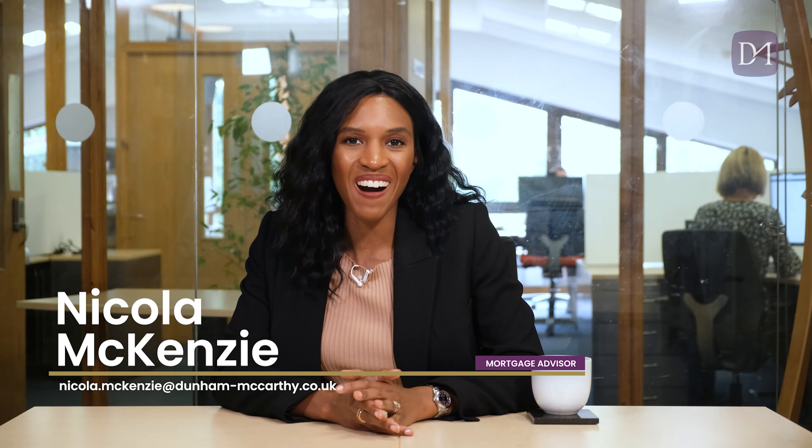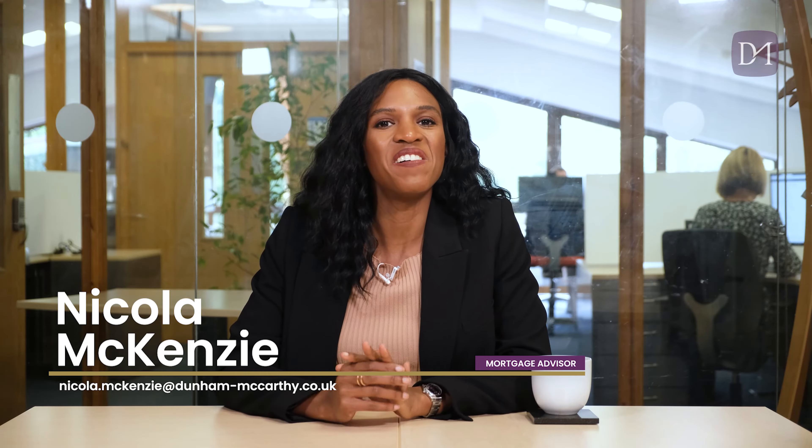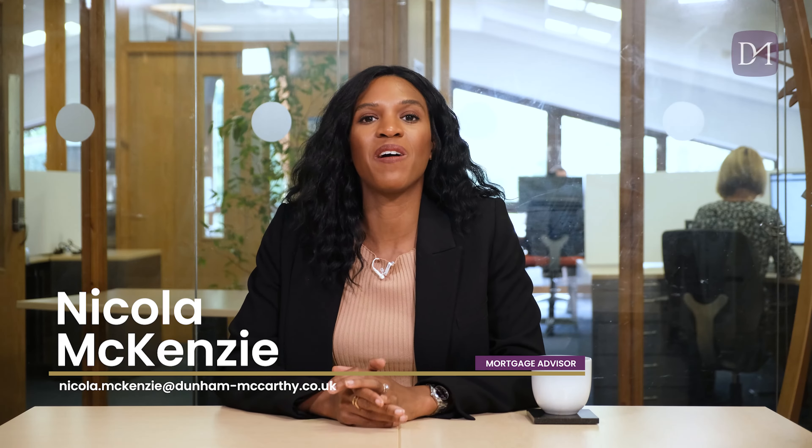Hi guys, I'm Nicola McKenzie, Founder and Mortgage Advisor at Dun & McCarthy Mortgages. And today I'm going to be talking to you guys about green mortgages, what they are and why you might want to consider one.